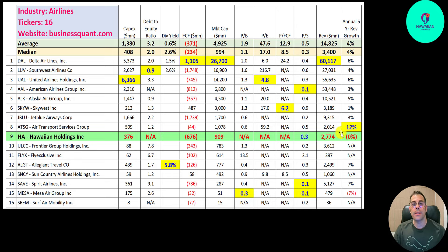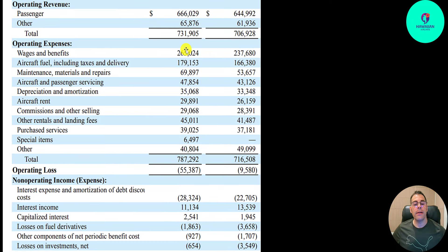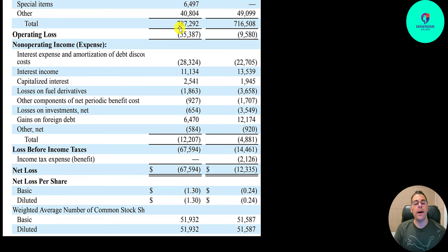Here's their latest income statement — Q2 2024 versus Q2 2023. Revenue is up: passenger revenue was $645 million, now $666 million. Total revenue $732 million, up from $707 million. Payroll is their biggest expense at $265 million, up a bit from last year. Fuel is $179 million — a big expense for airlines. Maintenance and repair is $70 million, also up from last year. Total expenses: $787 million, up about 10% from last year.